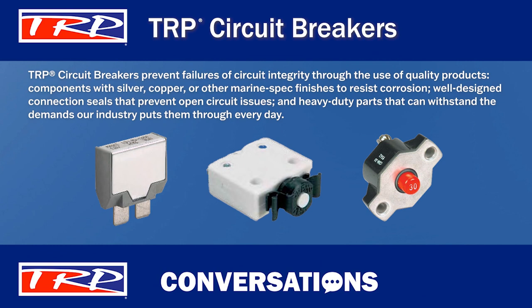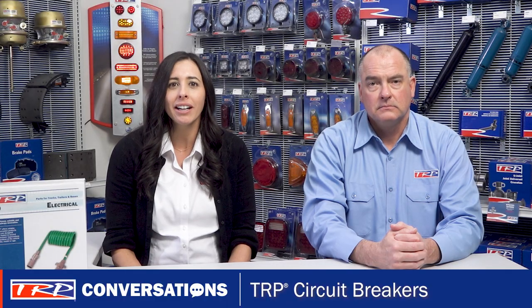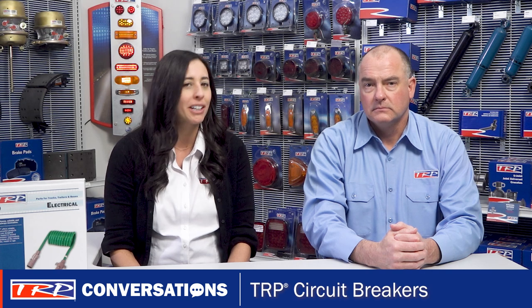The well-designed connection seals prevent open circuit issues, and these heavy-duty parts can withstand the demands our industry puts them through every day. Help your customers cut the high cost of repair by reminding them to use TRP products throughout their electrical systems.